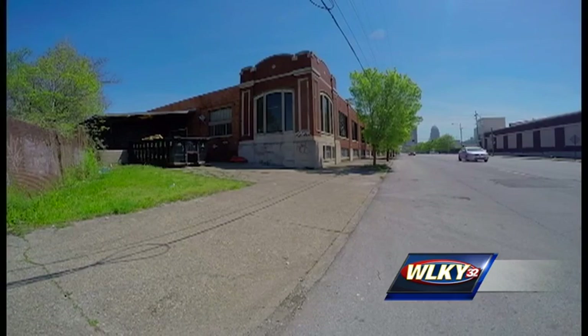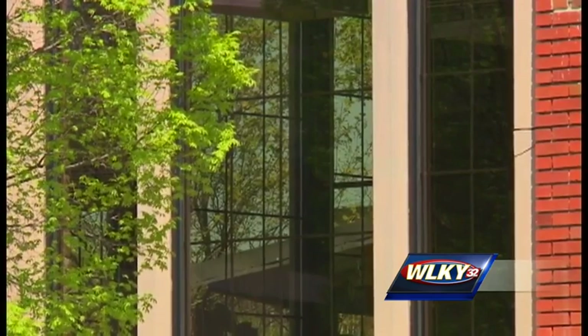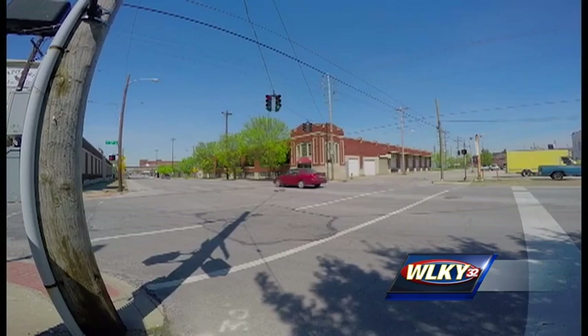Full old historic building with great bones, great light, sitting on the corner of 13th and Main.